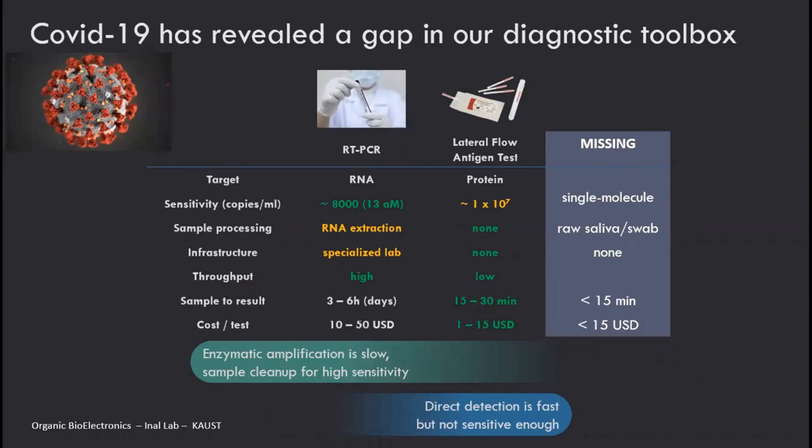Why do we want to detect proteins? COVID-19 revealed a gap in our diagnostic toolbox. Before COVID-19, I was more interested in detecting nucleic acids, but the pandemic showed us that in the early days, the only available tool was RT-PCR. RT-PCR is great, mostly because of its sensitivity — down to 13 zeptomolar of viral RNA — but to achieve this, you need to break down the virus, extract the RNA, requiring a lot of reagents and sample processing infrastructure, making results slow and relatively expensive.